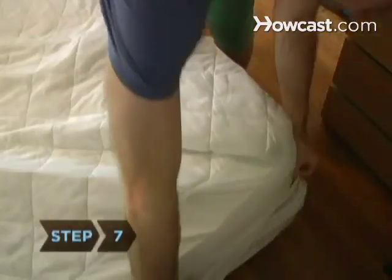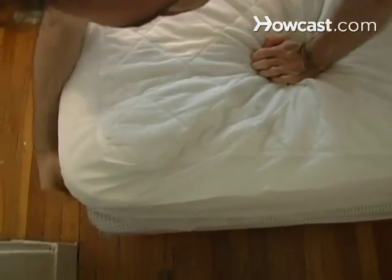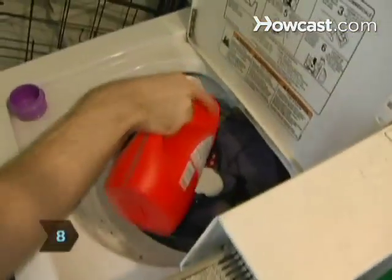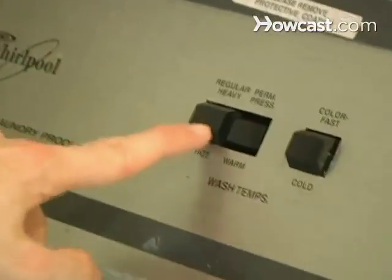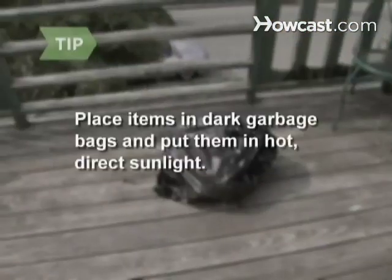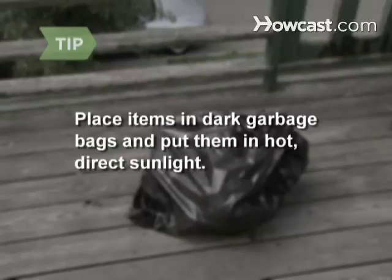Step 7. Purchase a plastic or plastic and cloth encasement for your mattress. Cover the zipper with duct tape and leave the cover on for 18 months. Step 8. Clean all clothes, linens, blankets, pillows, and drapes. You need either to have them dry cleaned or wash them in water that is at least 120 degrees, and dry them on high heat — at least 140 degrees — for at least half an hour. You can also place items in dark garbage bags and let them sit out in direct sunlight on hot days.